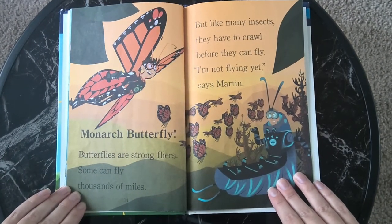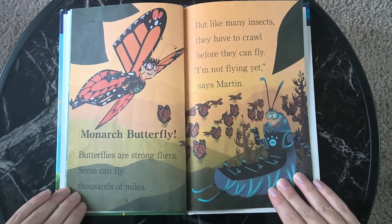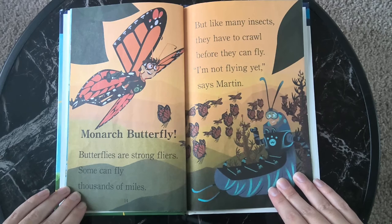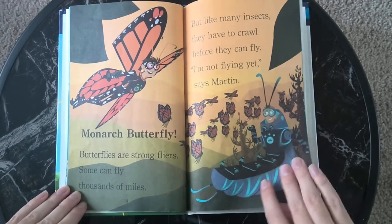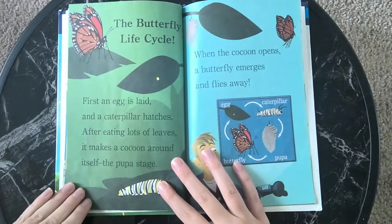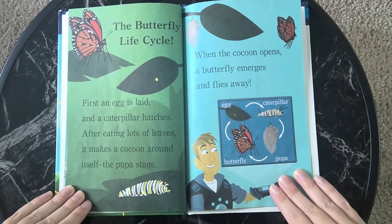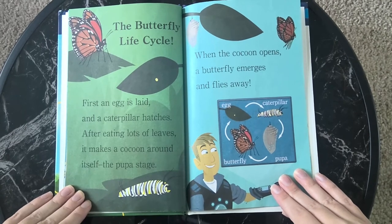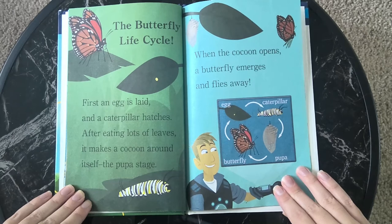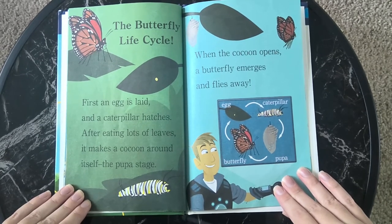Monarch Butterfly. Butterflies are strong flyers. Some can fly thousands of miles. But like many insects, they have to crawl before they can fly. I'm not flying yet, says Martin. The Butterfly Life Cycle: First, an egg is laid and a caterpillar hatches. After eating lots of leaves, it makes a cocoon around itself — the pupa stage. When the cocoon opens, a butterfly emerges and flies away.